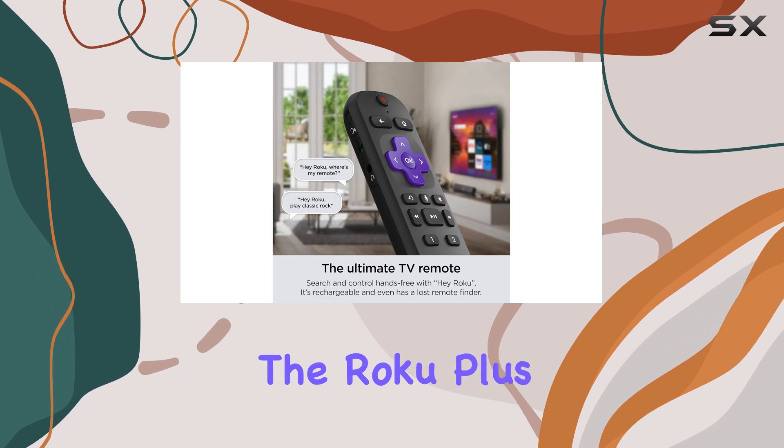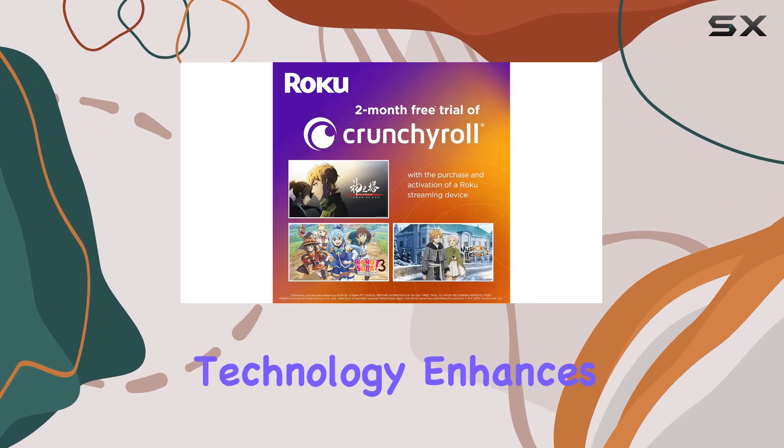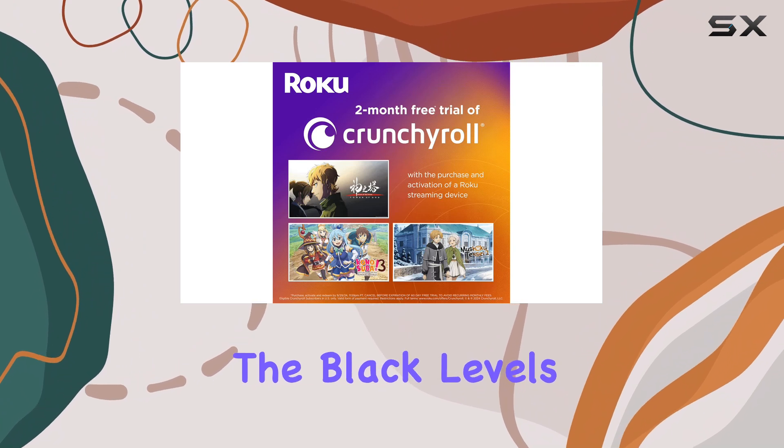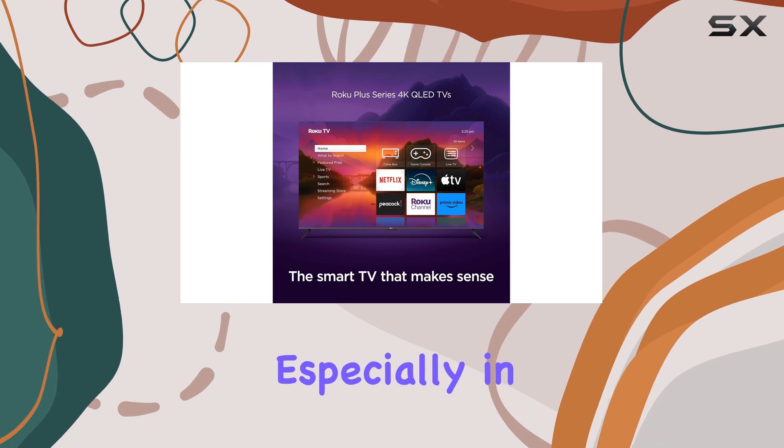One of the standout features of the Roku Plus Series is the full-array local dimming. This technology enhances the black levels, giving you a more immersive viewing experience, especially in darker scenes.